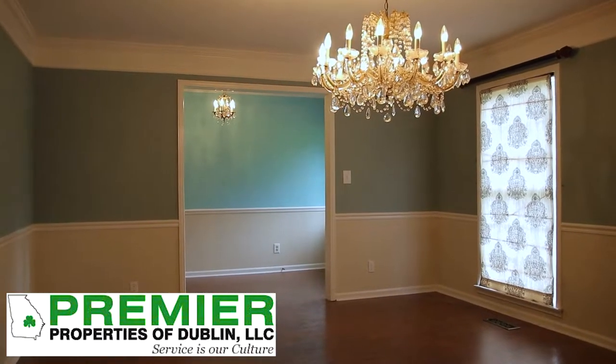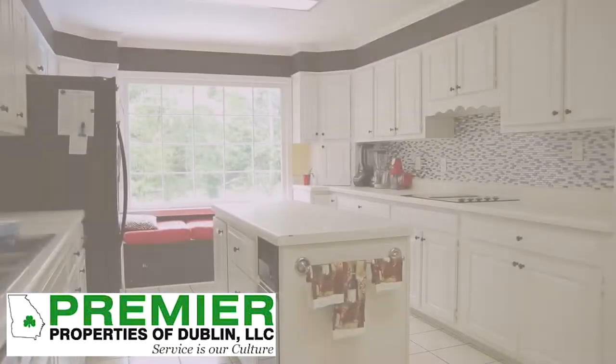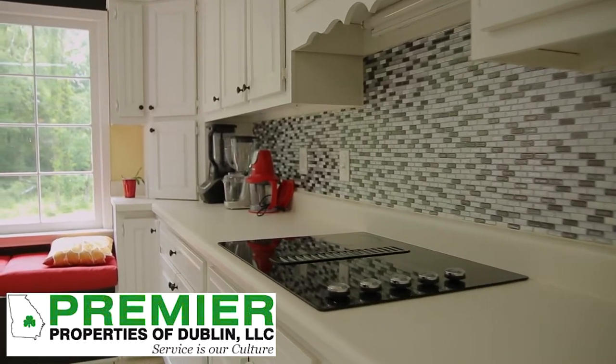As you walk in, you walk into the formal dining room, which takes you right into the kitchen. You've got a beautiful kitchen with lots of cabinet space and a wonderful view of the backyard.